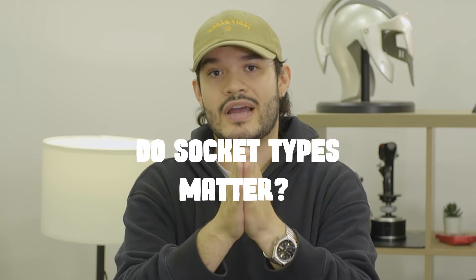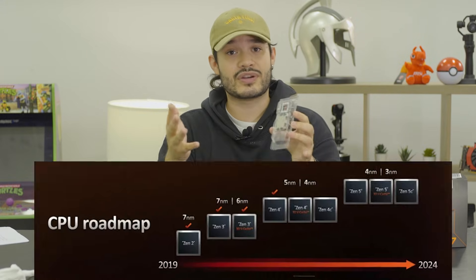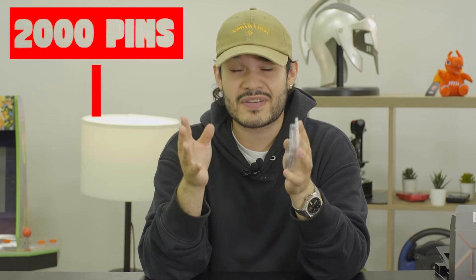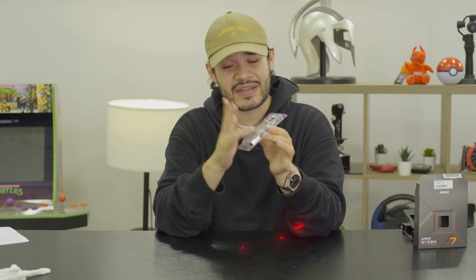Do socket types matter? Not only are there LGA, BGA, and PGA sockets, there are varying amounts of pins on each type. Some LGA motherboards have about 1,200 pins, while others can have up to 1,300. We typically see a change in pin count with a new processor generation. Workstation processors can have up to 2,000 pins, and some servers up to 4,000 pins. The Ryzen 7000 series has a whopping 1,718 pins.